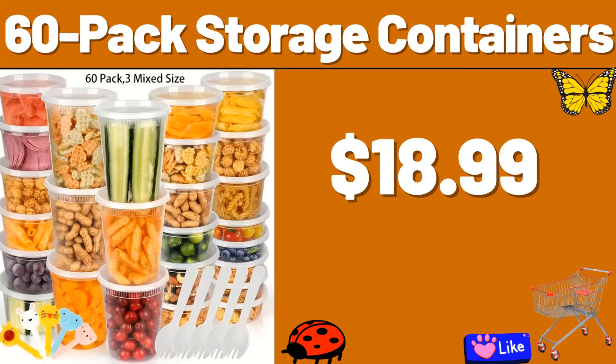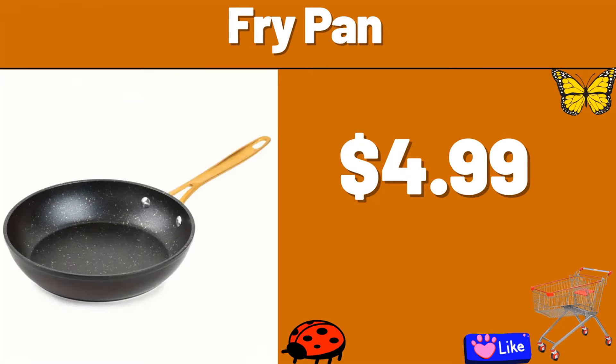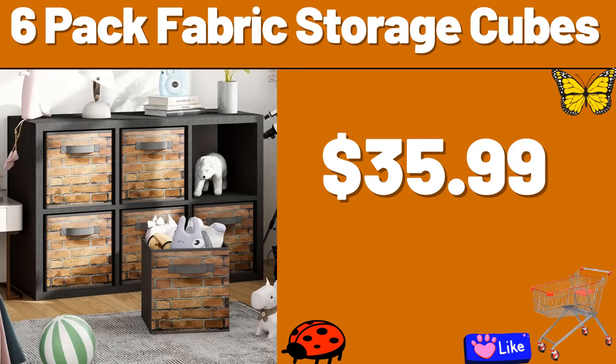Friends, please do not forget to subscribe to the channel and like our video. Fry pan, $4.99. 6 pack fabric storage cubes, $35.99. My friends, summer has come and many beautiful products are coming. You can be informed about all the instant discounts by following the channel.